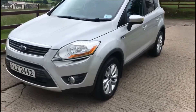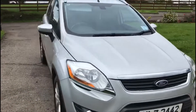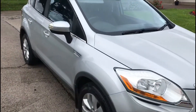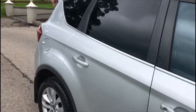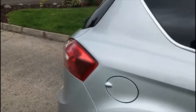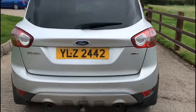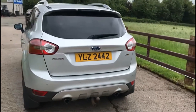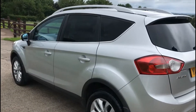I'll just give you a wee walk around. Front fog lights there, very presentable bodywork, great tires and the alloys. Tow bar at the rear, bodywork is very presentable.